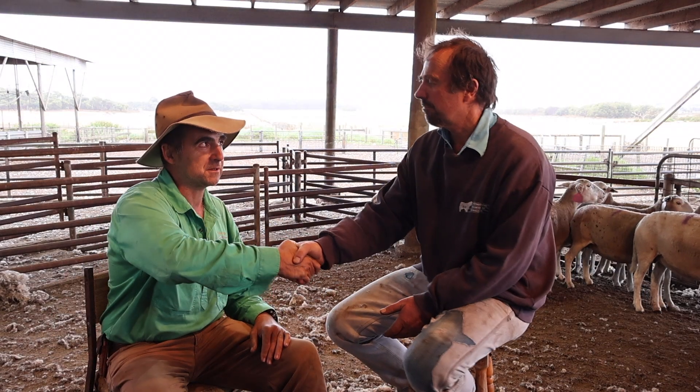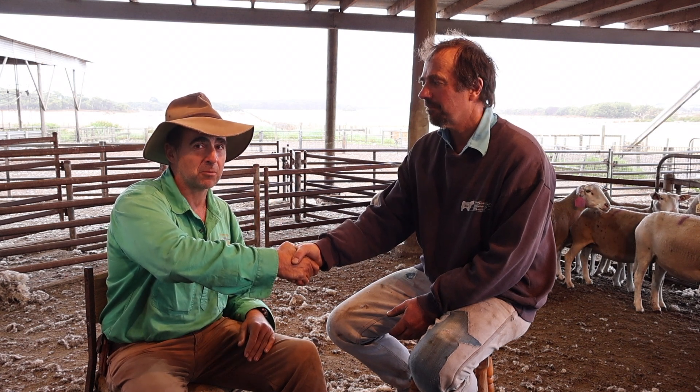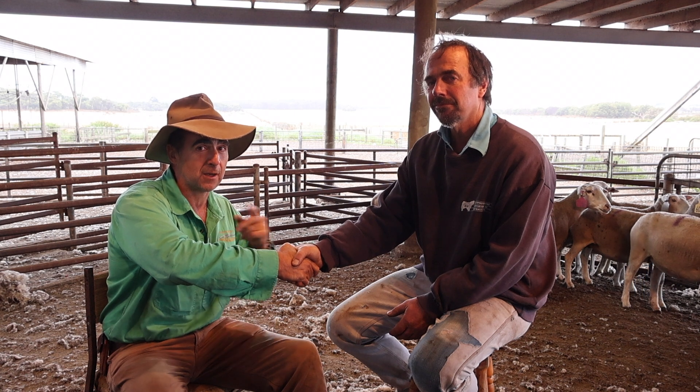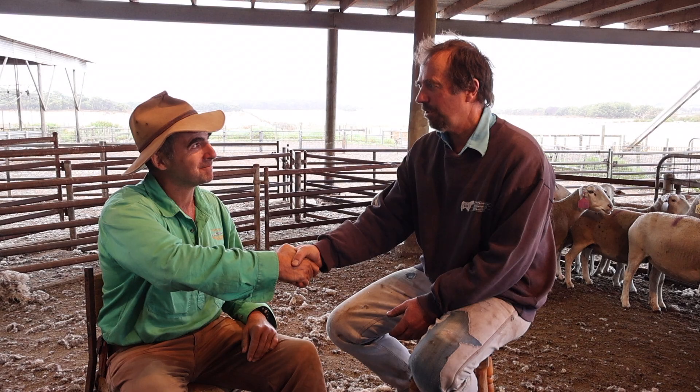John, thanks very much for your time here today. We're going to be doing more with John — we're going to have a look at a new breed of sheep he is pioneering called the Nudie sheep. Look out for that video in the coming weeks. Thank you, very welcome.